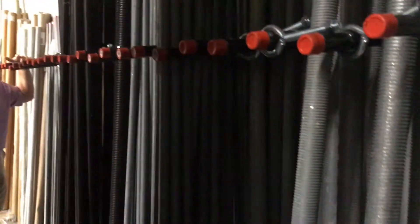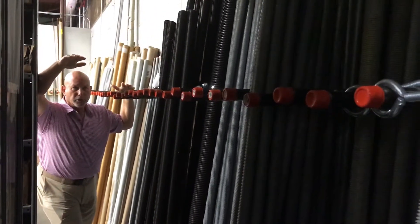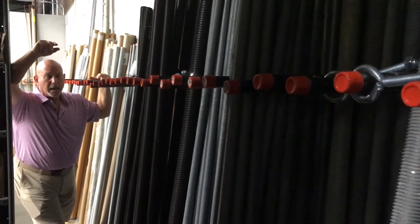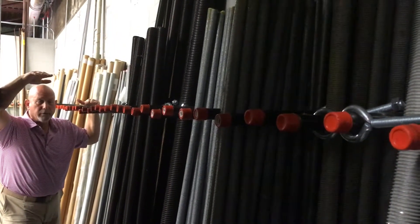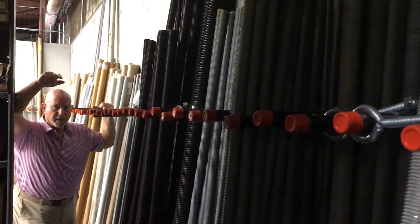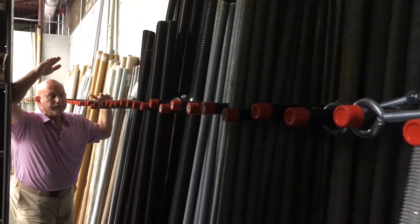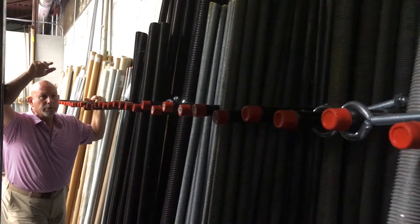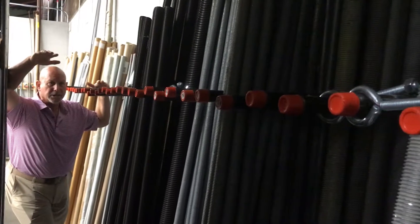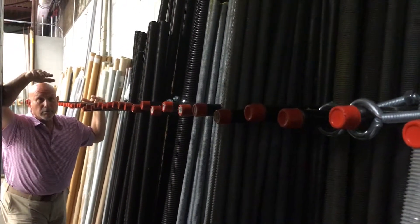These are structural rods that are often used in heavy construction applications and utility applications. F-1554 is a weldable structural grade that's often spec'd out by engineers for these types of projects, and we consider it to be a good line for us. Contractors generally need this in a hurry when it's spec'd in.